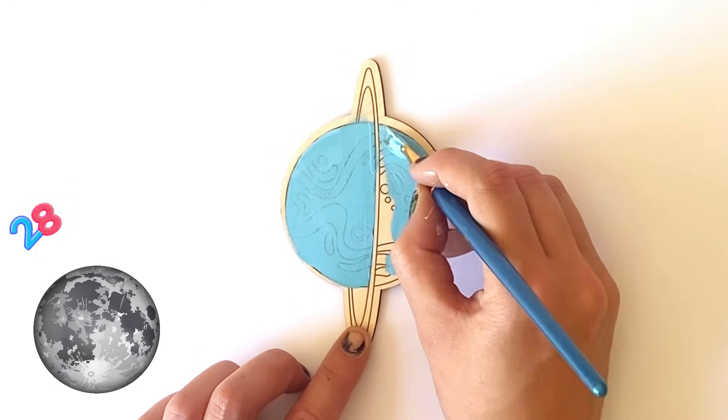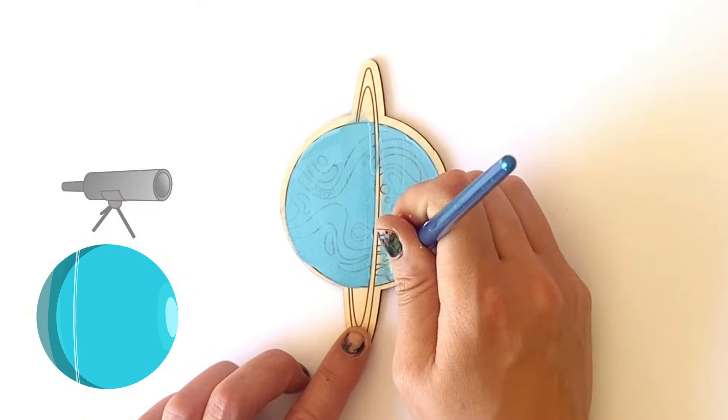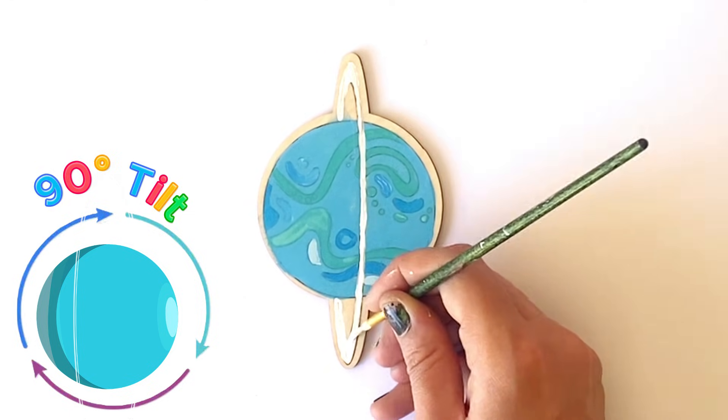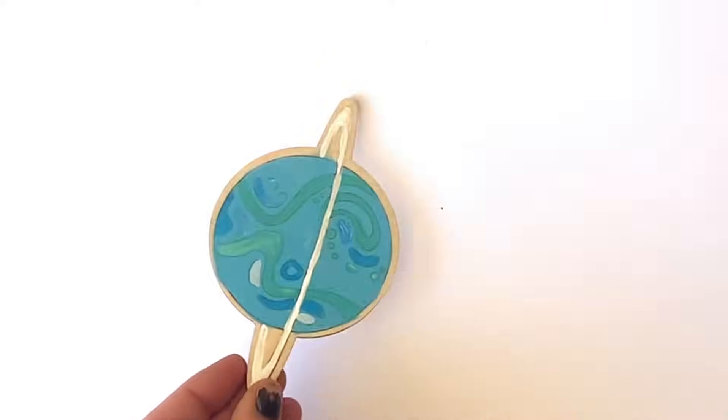Uranus also has 28 official moons. Uranus was the first planet found with a telescope. It also rotates backwards like Venus, but also on its side, believed to be from a collision millions of years ago. And here is our finished Uranus.